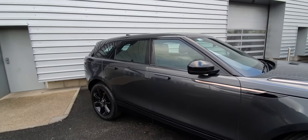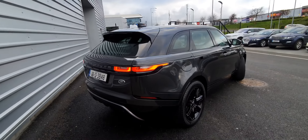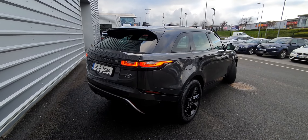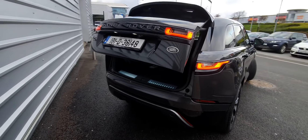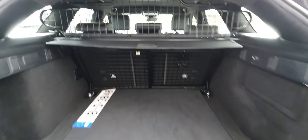Other features include keyless entry into the car, and the handles go flush with the doors when you unlock and lock it. There's also rear cameras and parking sensors, an electronic tailgate for the boot, and very generous boot space — there's a dog cage there too.